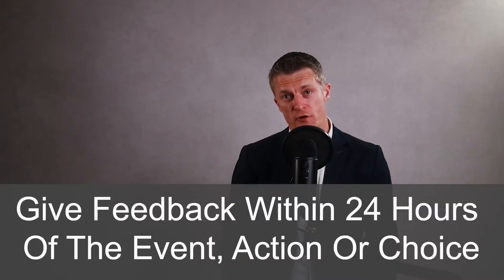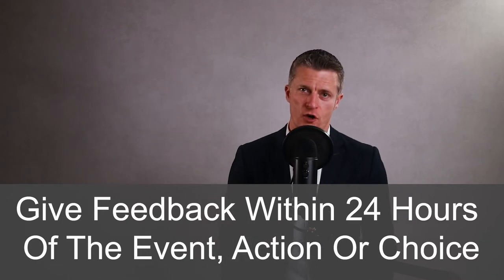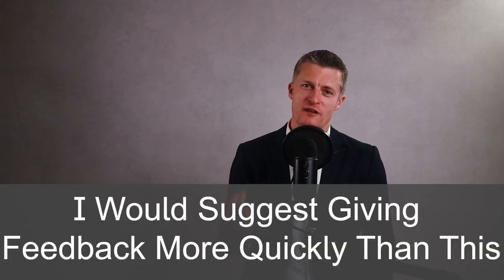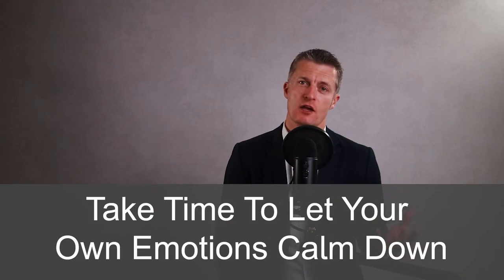The second action in giving negative feedback to employees is give feedback quickly. As a rule of thumb, give feedback within 24 hours of the event, action or choice that you're giving negative feedback on. Give yourself at least 10 minutes after the event to reflect on what you want to say. If you are annoyed or have emotionally reacted to the situation, take time to let your own emotions calm down before giving feedback. You don't want to be shooting from the hip.